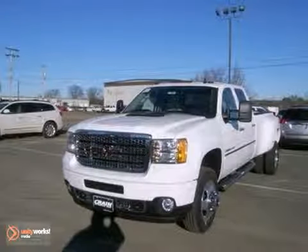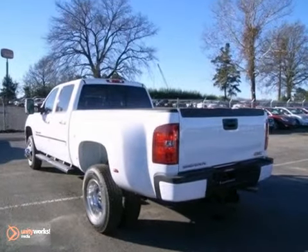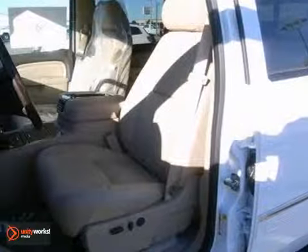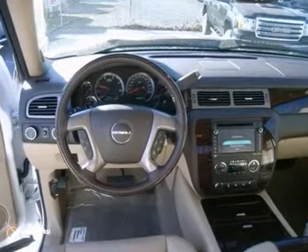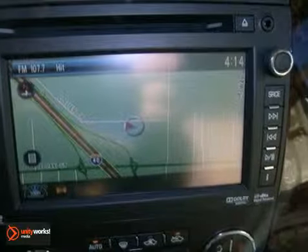Here's a 2013 GMC Sierra 3500 heavy-duty Denali. This vehicle has a lot to offer, including power-adjustable pedals, Bluetooth, and dual-zone climate control. It also features a navigation system, a rear-view camera, and a sunroof.